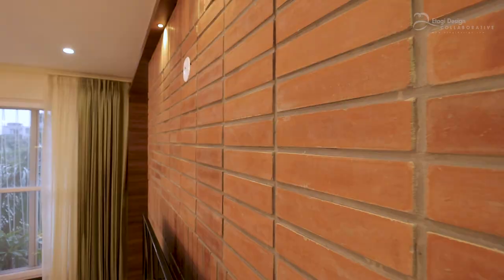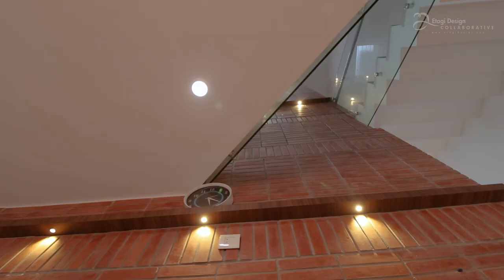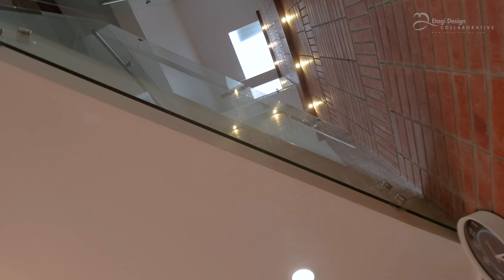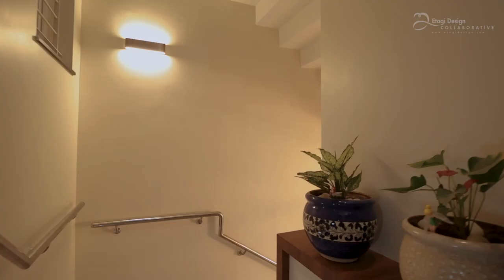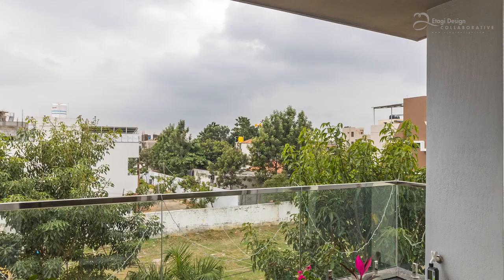The requirements were quite packed for the plot. But within that challenge, we tried to give it a lot of open space and interconnected spaces, because that was something they wanted — coming from staying in an apartment and into an individual house. We also brought in an element of earthiness by using terracotta cladding inside the house. This cladding starts on the first floor and goes all the way up to the roof, uniting the house with a very earthy element.